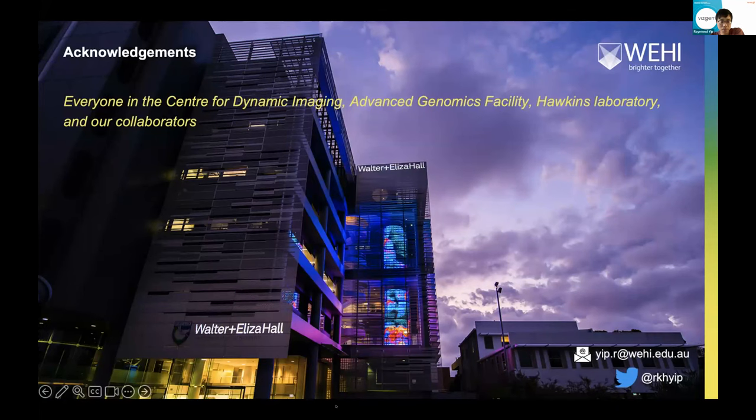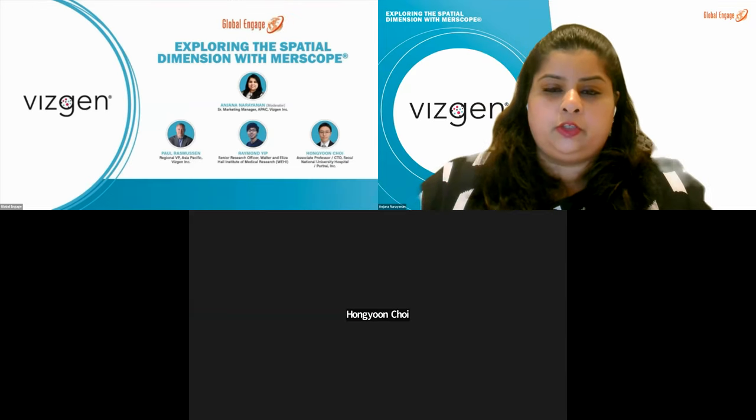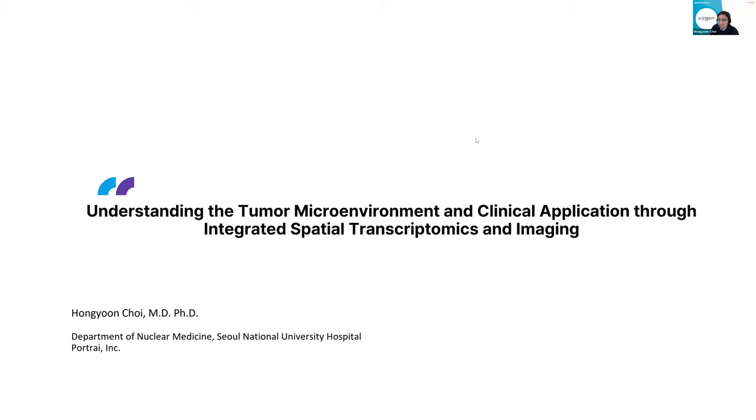Thanks Ray, for that interesting presentation on the bone marrow tumor microenvironment. Our final speaker for today is Dr. Hong-Yoon Choi, who is an associate professor at Seoul National University Hospital and also the co-founder and CTO for Portray Inc. His research primarily revolves around leveraging artificial intelligence in medical imaging and molecular medicine. He integrates diverse biological and medical data to discover biomarkers and disease targets as a translational study, combining spatial transcriptomics with AI to initiate new theranostics and develop novel biomarkers. He has received several accolades including the Hamtune Academic Award and the Innovator Under 35 Award from MIT Technology Review Korea. His talk is titled Understanding the Tumor Microenvironment and Clinical Applications Through Integrated Spatial Transcriptomics and Imaging. Over to you, Dr. Choi.